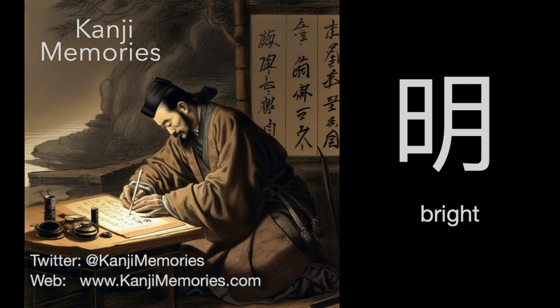Hi, this is Dumb Dave for Kanji Memories with a video to help you remember the Japanese kanji for bright. See kanjimemories.com for an introduction, or just follow along, and all will become clear.